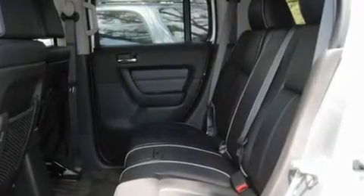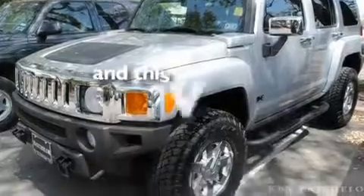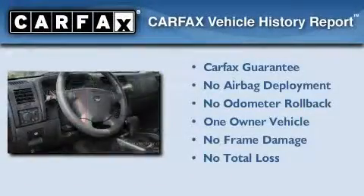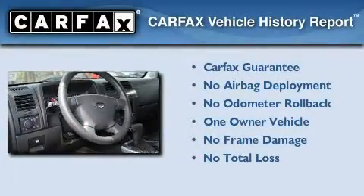Additional features include 12-volt power outlets, a low-tire pressure indicator, and a keyless entry system. This vehicle has fewer than 14,000 miles on the odometer. This Hummer has had only one owner, and it qualifies for the Carfax buyback guarantee.